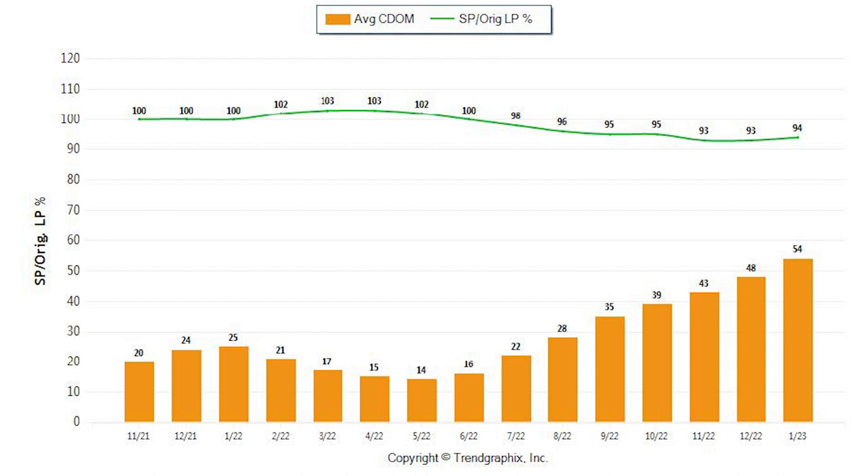Down below in orange, we see the average days on the market, which has increased another six days from December to January, taking homes an average of 54 days to sell.